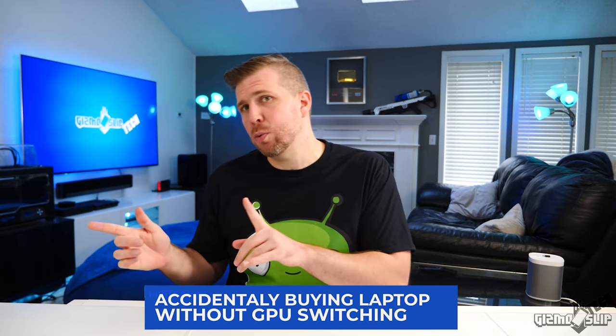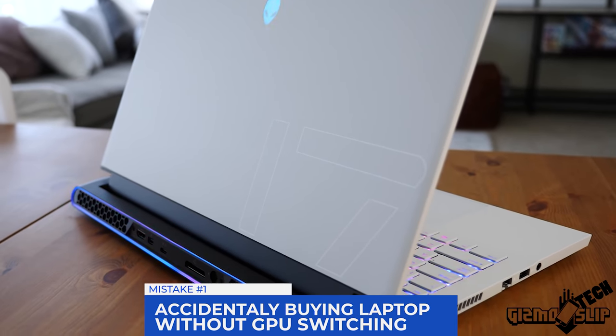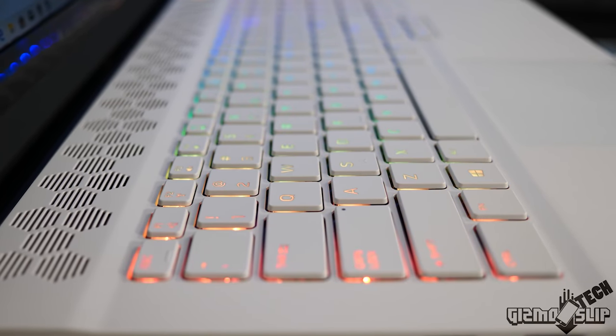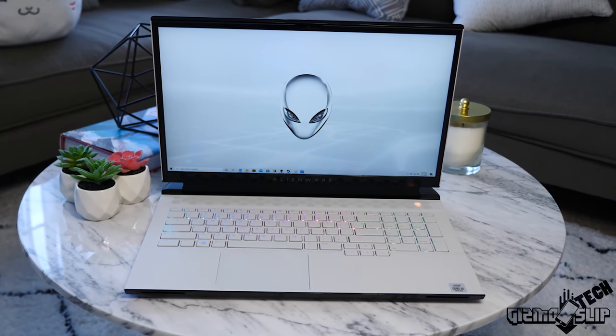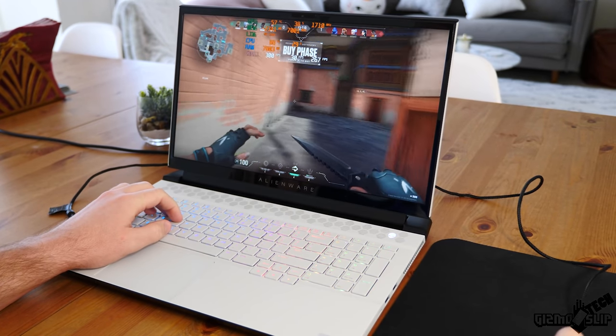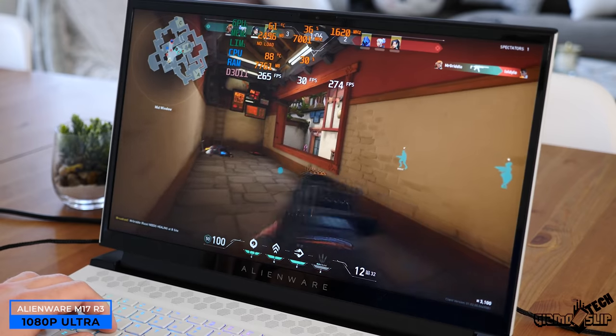Mistake number one: accidentally buying a laptop without GPU switching when you think it has it. Some laptops this year, like the Alienware M17 R3, have configurations with Nvidia Optimus and some that don't. Nvidia Optimus allows for dramatically better battery life by routing the Nvidia GPU through the Intel GPU, allowing the user to swap between the two GPUs on the fly.